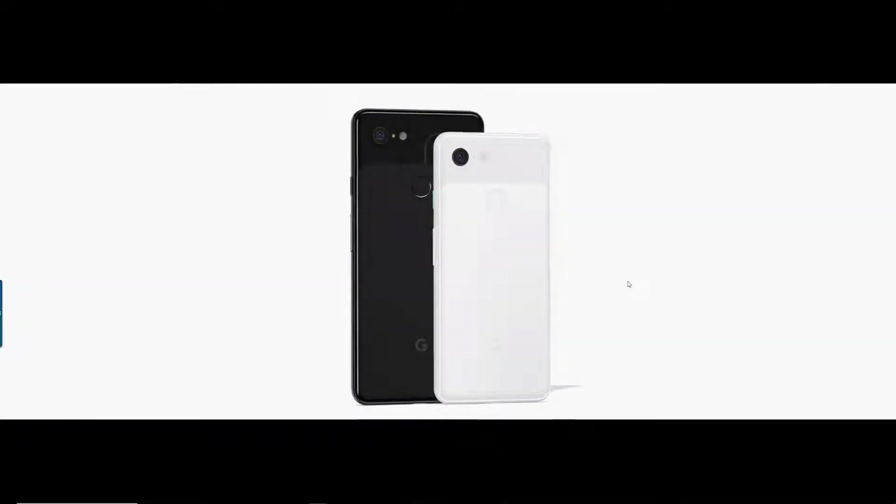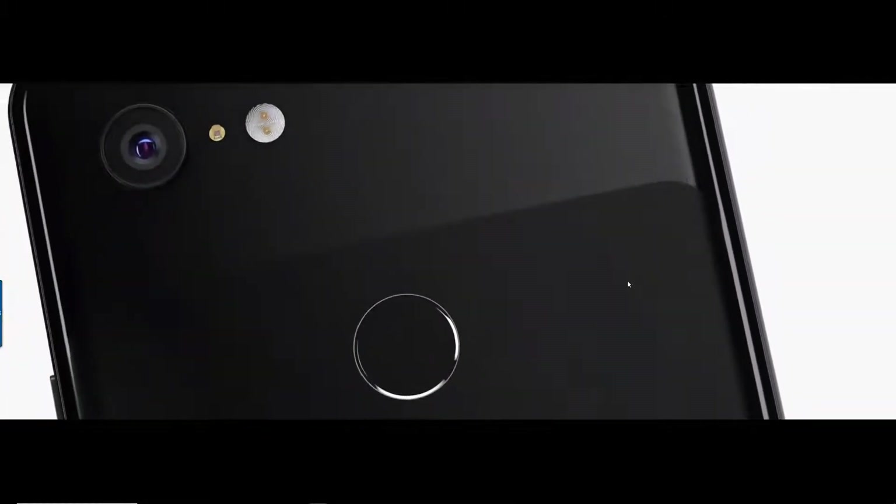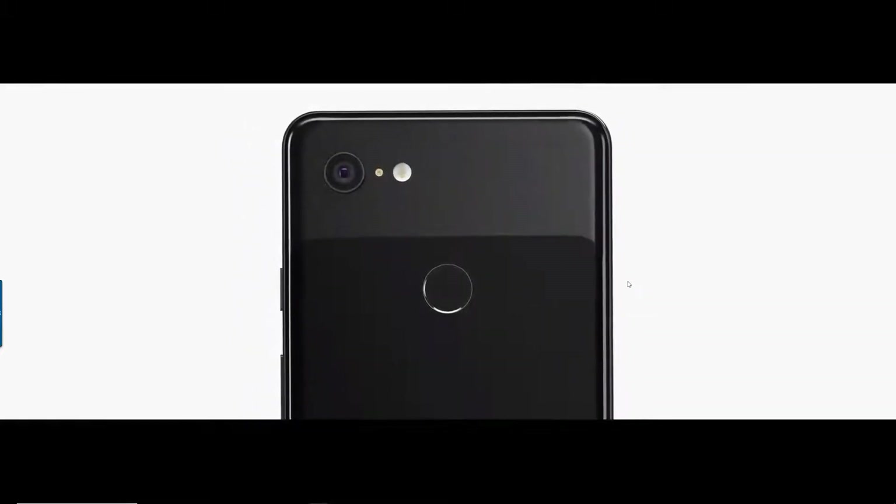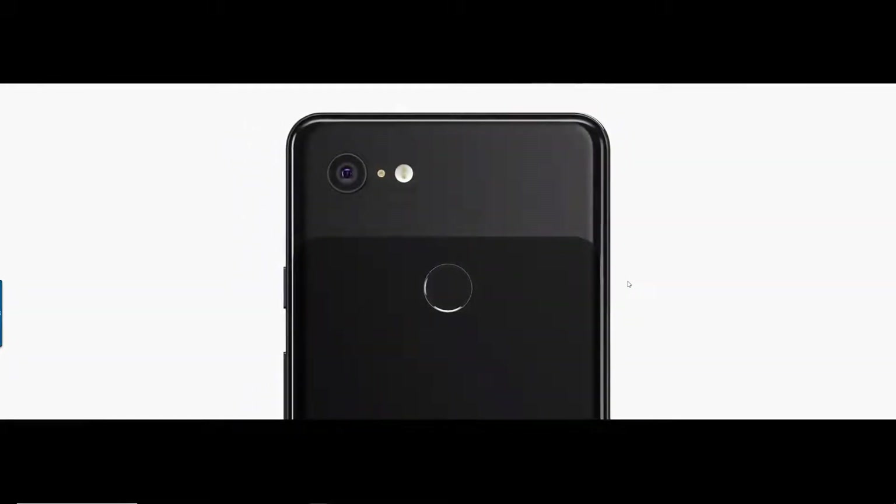Pixel 3 was built with exceptionally beautiful and thoughtful design choices. It feels great to the touch and light in your hand. The matte finish on the all-glass back is the first of its kind. We developed a new etching process that allows for both matte and glossy textures on the same piece of curved glass with smooth lines and seamless transitions.